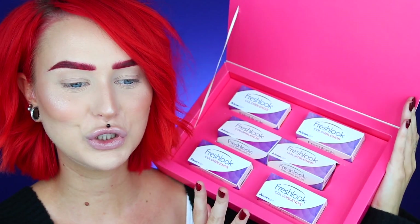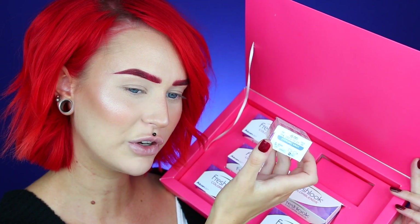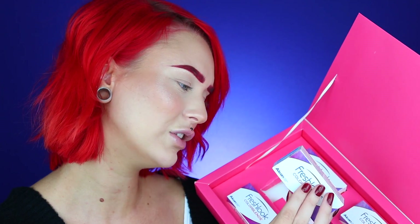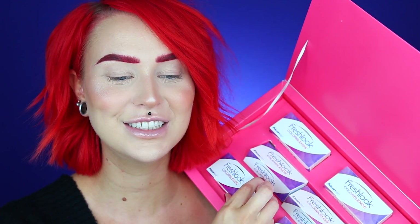I guess it is time to choose what eye color I should have in this look. I have a gray shade which looks really cool, this one called Honey, a turquoise, amethyst, and brown. I think we're gonna take the last one right here — this is the green. I feel like green with my hair at the moment and this background would look really really cool. So let's put these in.